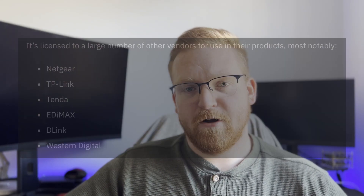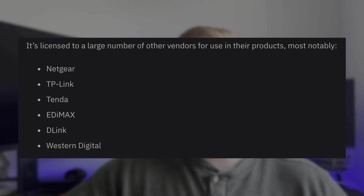Now who all is affected? If you use a device from any of the following vendors — Netgear, TP-Link, Tenda, Edimax, D-Link, or Western Digital among others — then you might be affected.